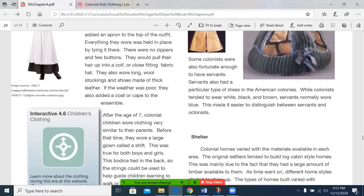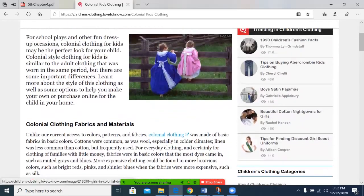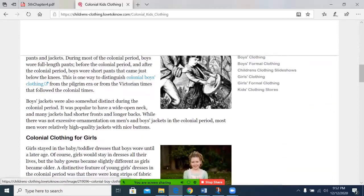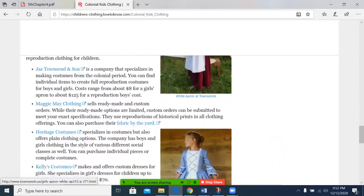Some colonists were also fortunate enough to have servants. Servants also had a particular type of dress in the American colonies. While colonists tended to wear white, black, and brown, servants normally wore blue. This made it easier to distinguish between servants and colonists. There is an interactive here on children's clothing — you can see some of the brighter colored ones, tied in the back.